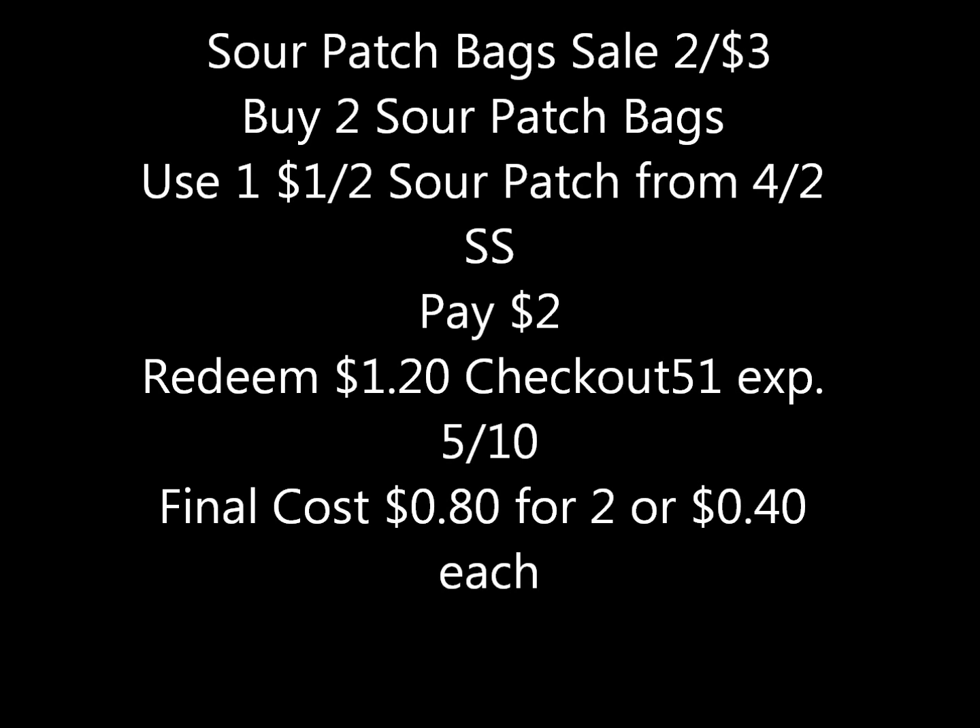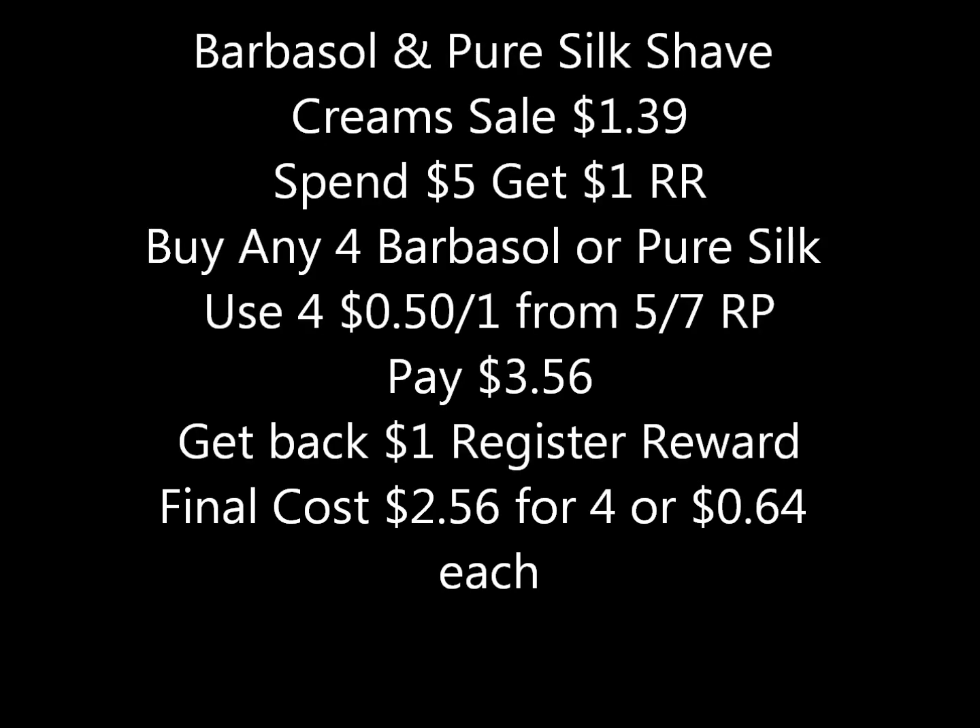Sour Patch bags are on sale two for three dollars at Walgreens. The ounces aren't specified in the ad. If you buy two bags and use one dollar-off-two Sour Patch coupon from the 4/2 Smart Source, you'd pay two dollars, then redeem a dollar twenty on Checkout 51 — which expires 5/10 — making your final cost eighty cents for two bags, or about forty cents each.